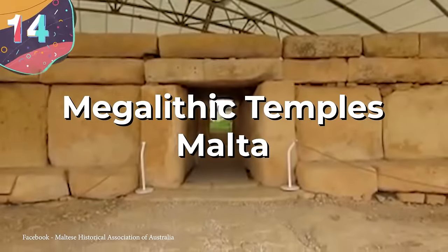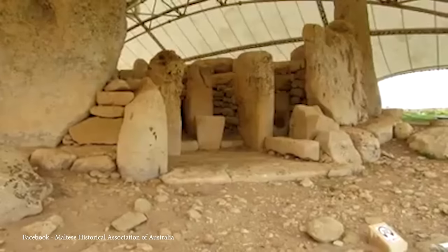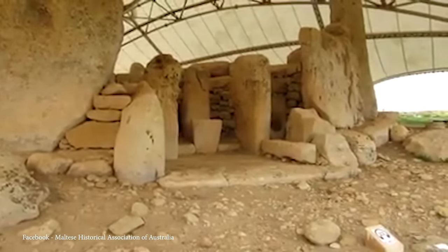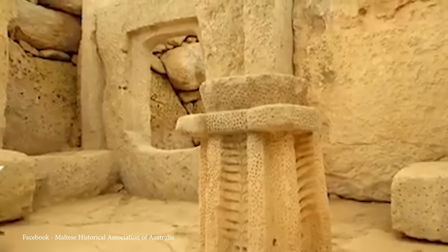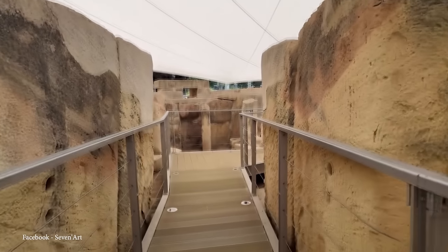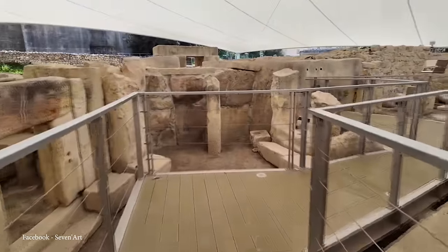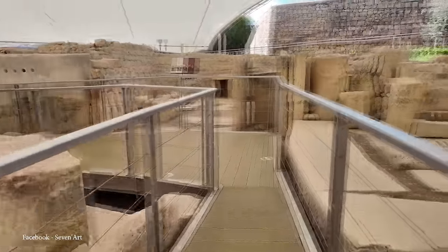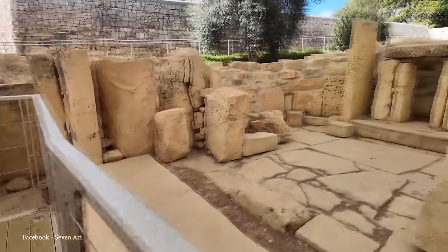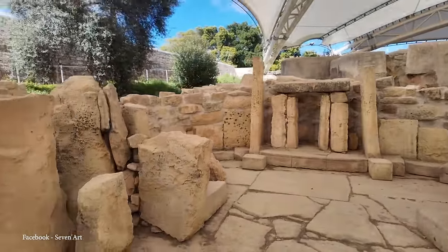Number 14: the Megalithic Temples of Malta. The Megalithic Temples of Malta are among the oldest freestanding structures in the world, predating even the pyramids of Egypt and Stonehenge in England. Constructed during the Neolithic period, between 5,600 to 4,500 years ago, they're located on the islands of Malta and Gozo, with the most famous being Hagar Qim. Those who constructed the temples were far ahead of their time, considering the Neolithic builders only had stone tools available to them.